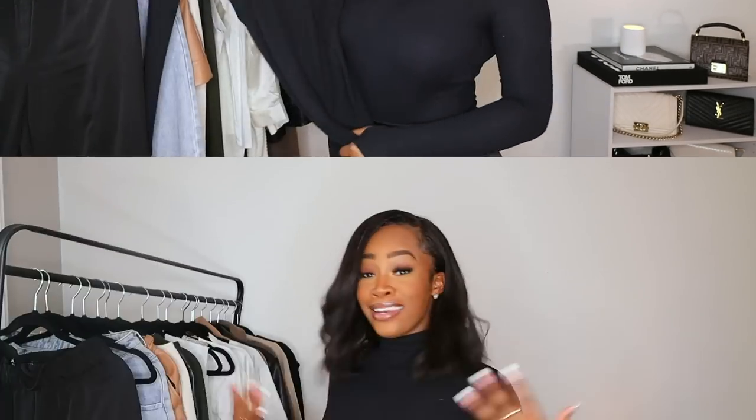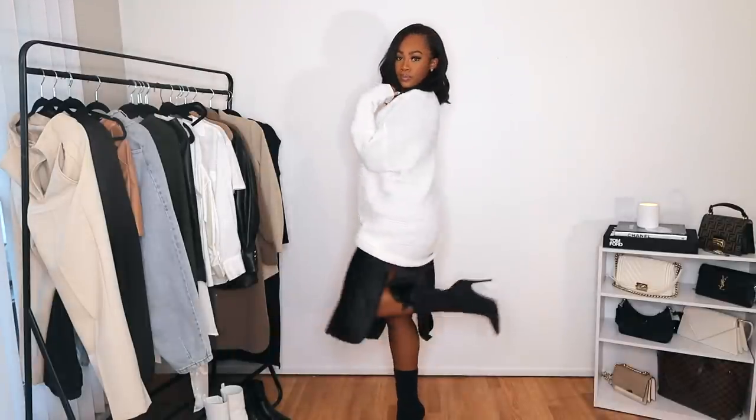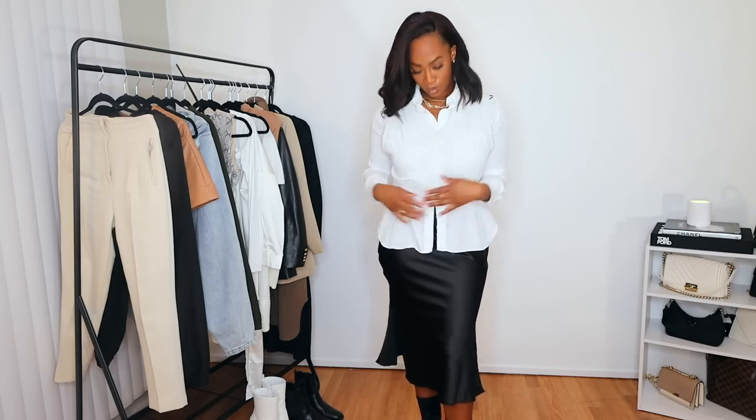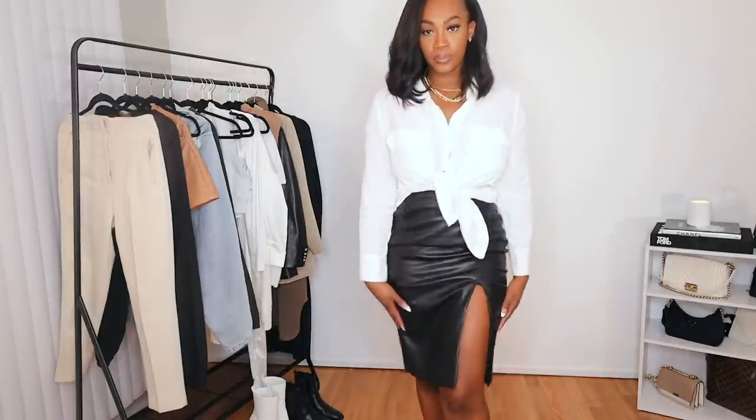Now for bottoms. First I have this satin skirt — you may have seen it in my solo date vlog last week. I love this skirt because it can be dressed down or dressed up, and the texture brings something different and gives more of that upscale, classy vibe. You could also swap it for a leather skirt depending on your style: if you're more edgy, go leather; if you're more classic, go silk or satin. Either way I'd go black.